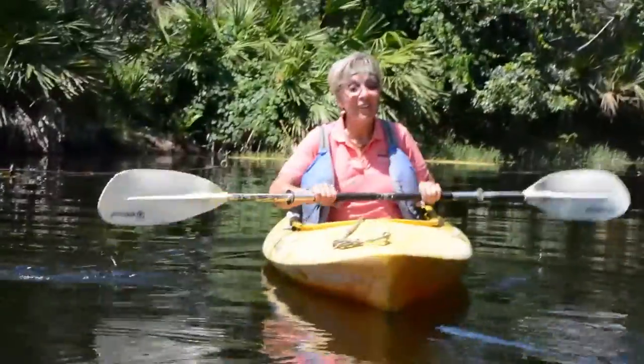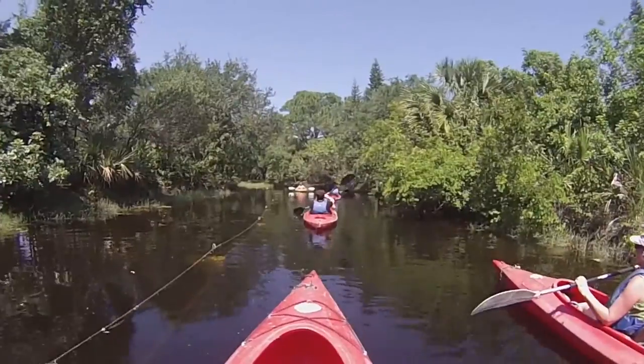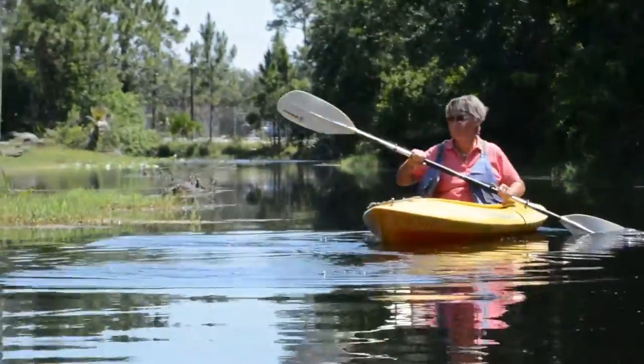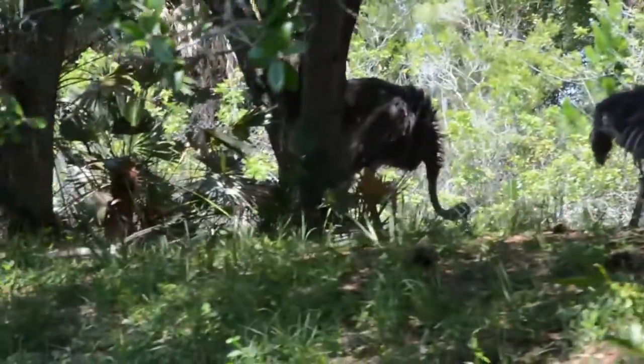Welcome to the Brevard Zoo African kayaking adventure. That's Linda Cavalier — she was my very enthusiastic guide during the 30-minute tour, and yes, she's paddling backwards. The tour goes through a section of the zoo that's home to cheetahs and lemurs, rhinos, zebras, and ostriches.